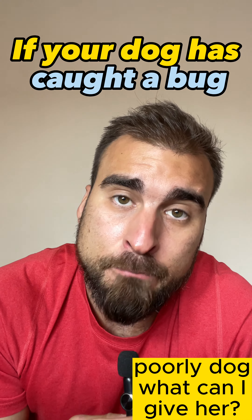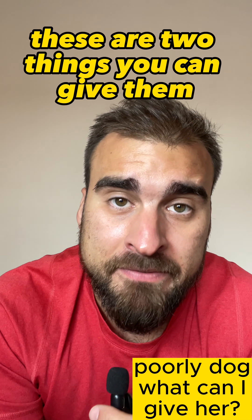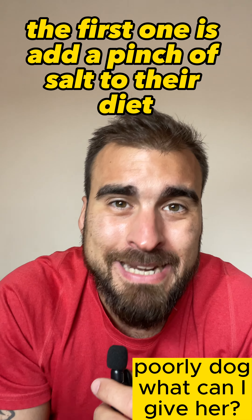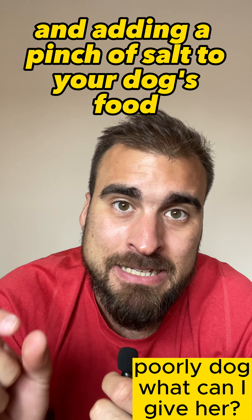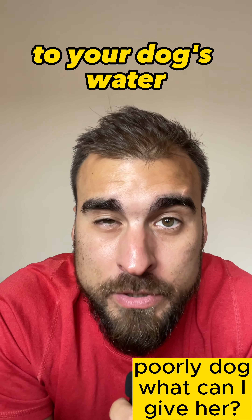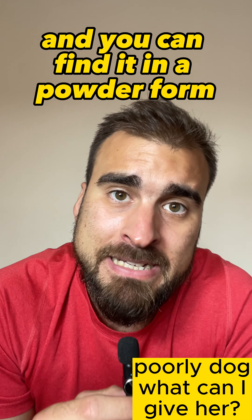If your dog has caught a bug and is temporarily down, there are two things you can give them to help them replenish and recover. The first one is to add a pinch of salt to their diet. Electrolytes will be depleted, and adding a pinch of salt to your dog's food or your dog's water will be beneficial.